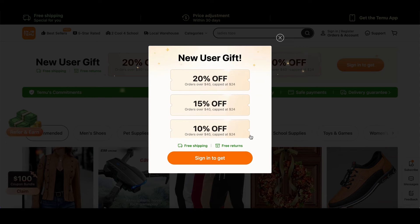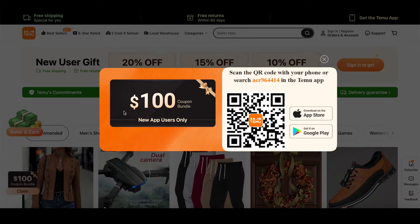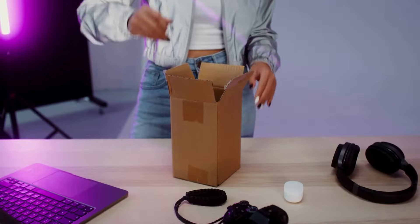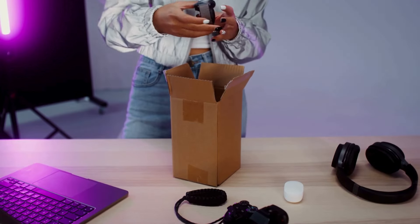And there's even more good news. Temu is offering a $100 bundle coupon. This deal gives you a massive discount on a selection of products, making it super easy to stock up on all your essentials. Whether you're revamping your skincare routine or picking up some new tech, this bundle deal is one you can't afford to miss.